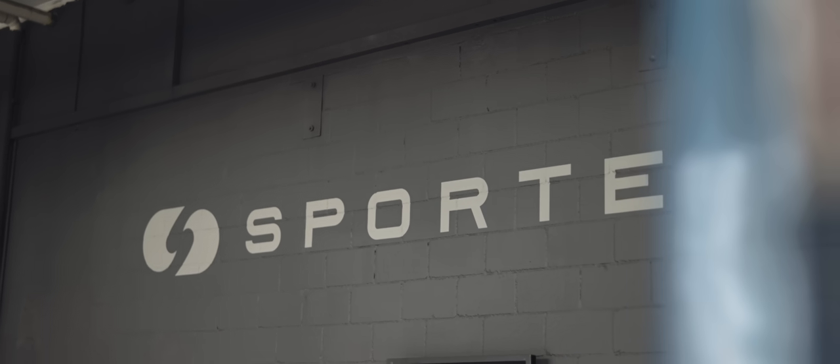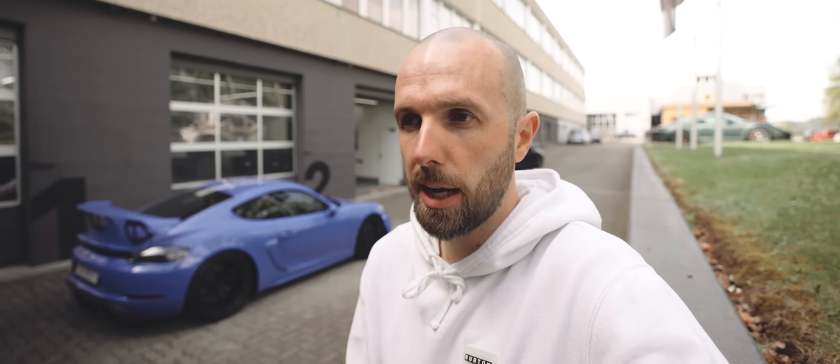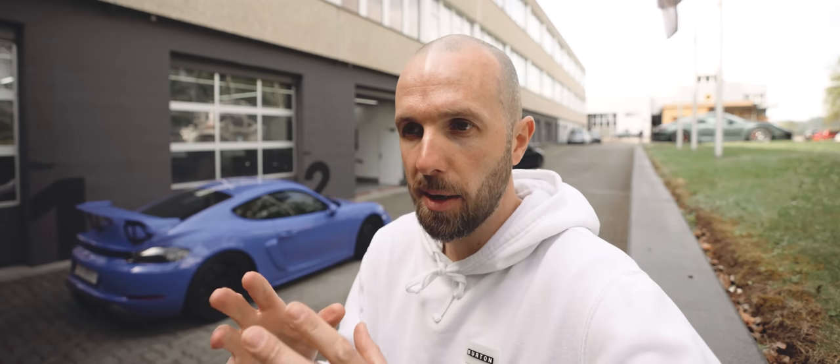Today, back at Sportec picking up a GT4. Yesterday we did the first modifications to it and today I'm going to talk through a bit about what we've done, what I want to do and how I want to create my dream, my perfect imagination of a GT4 — of how it should be.